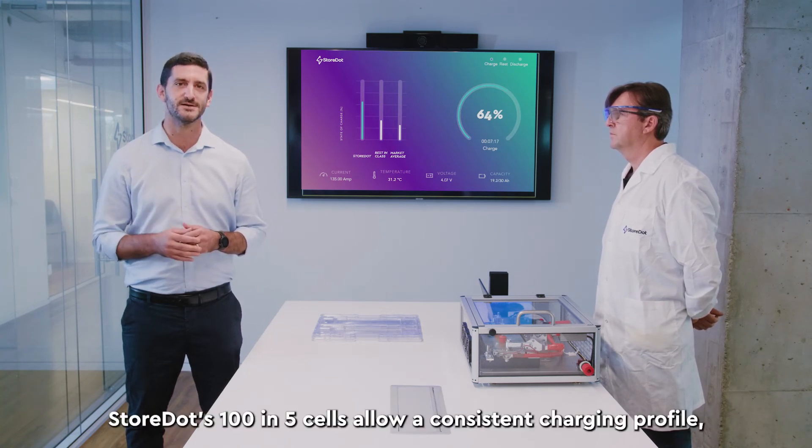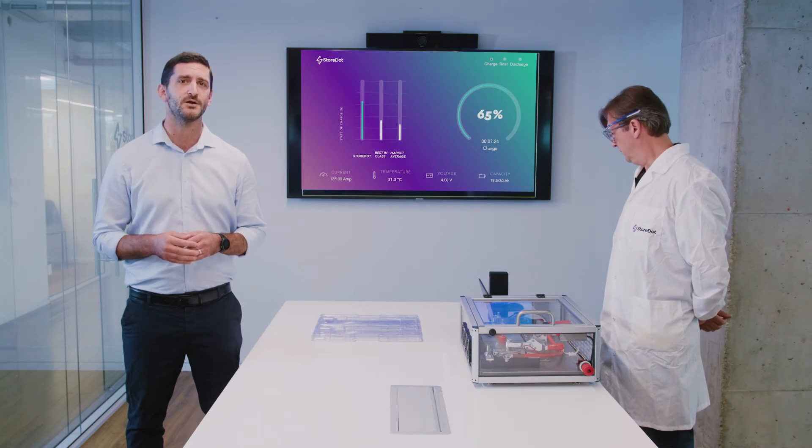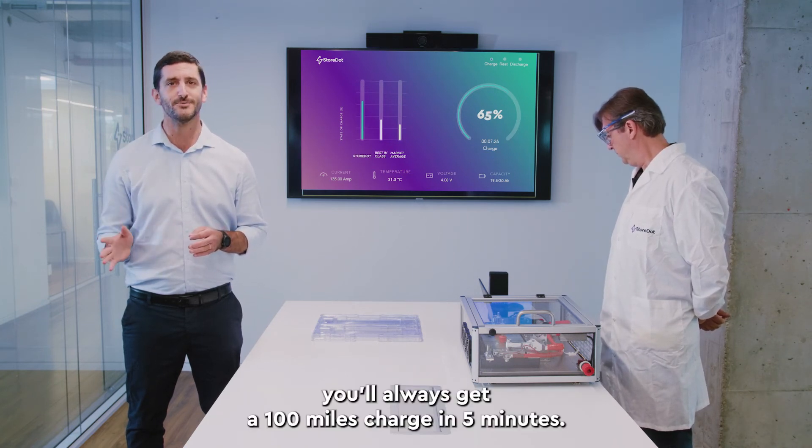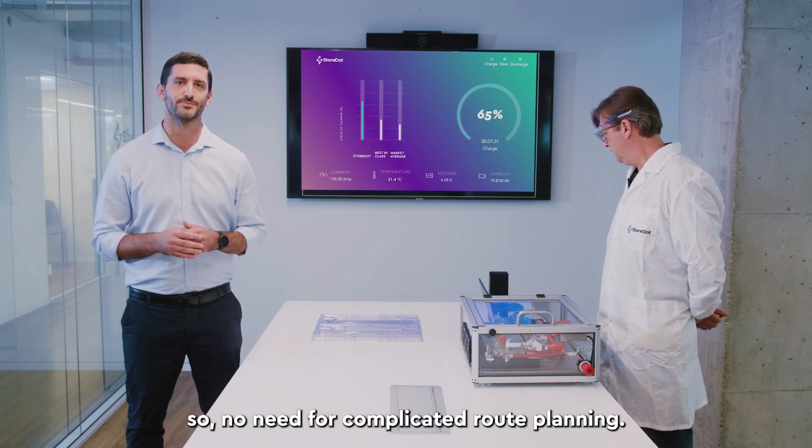Storedart's 105 cells allow a consistent charging profile, so no matter how full your battery is when you arrive at the charging station, you'll always get 100 miles charged in 5 minutes. So no need for complicated route planning.